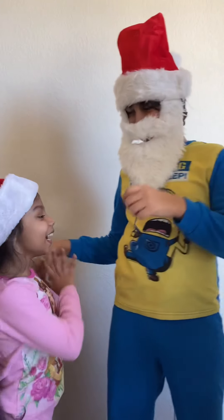Ho, ho, ho. Merry Christmas. And we have Santa here and his minions.